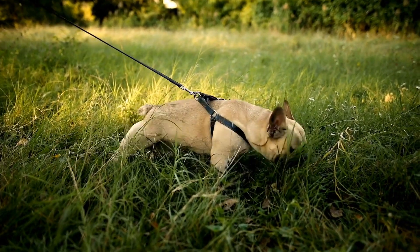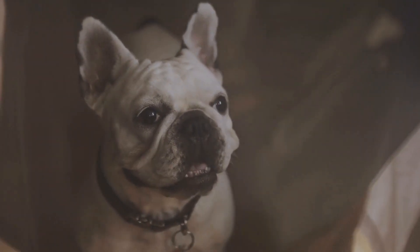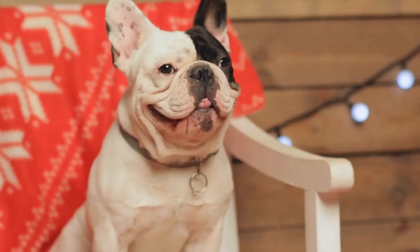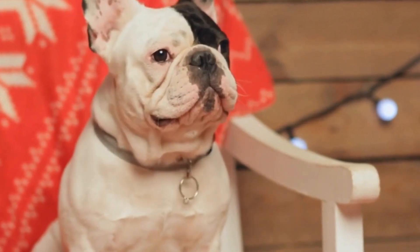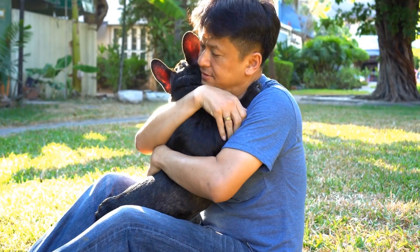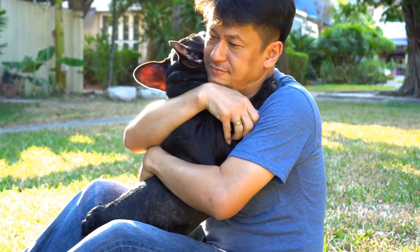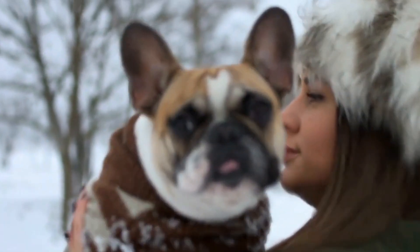Martingale collars, also known as limited slip collars, are designed to prevent dogs from slipping out of their collars. These collars have a section that can tighten when the dog pulls, but it does not constrict fully like a choke collar, ensuring the safety of the dog's neck. Martingale collars are suitable for French Bulldogs with narrow heads or those prone to escaping from traditional flat collars. They provide a gentle and effective way to maintain control without causing harm or discomfort.